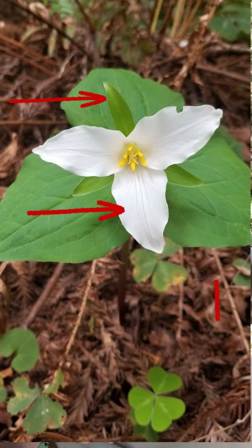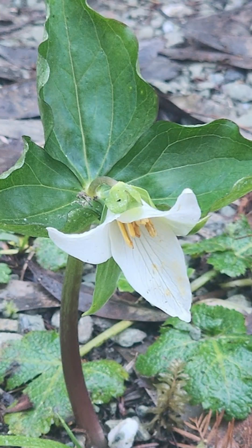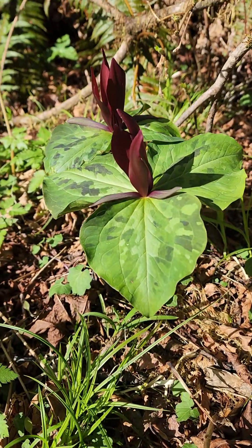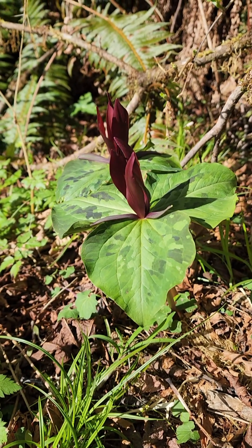Trilliums are called trilliums because they come in threes — three petals, three sepals, three leaves. There are several different kinds on the continent, and we have a couple in the redwoods. One is the Pacific Trillium, and just like us Irish Americans, it has a redheaded cousin called the Great Wake Robin, which is endemic to California — meaning it only lives here. Trilliums are very slow growing, which is why you should never pick them. It takes five to seven years from seed to a mature plant to even create a flower, and picking one really sets things back. The plant can live up to 50 years old, so this is a very old flower.